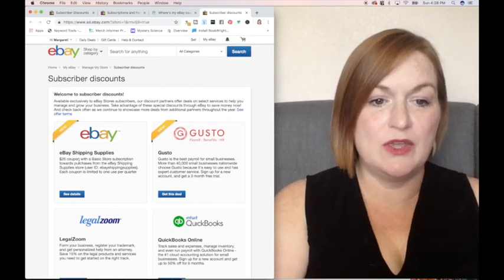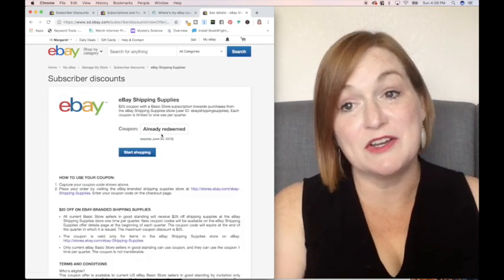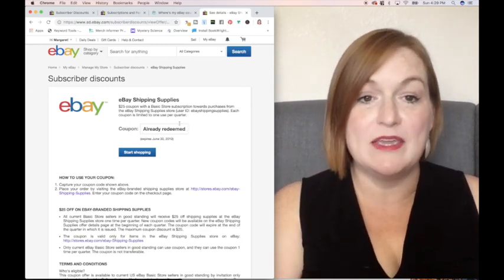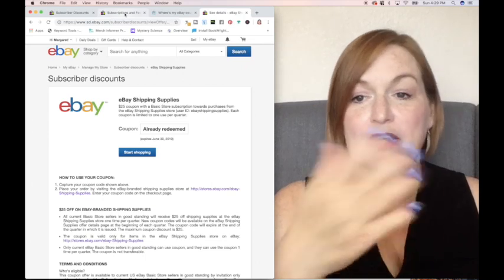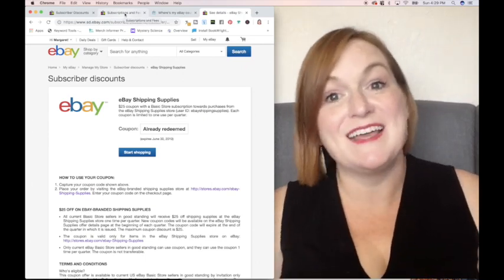So this is where it is: New eBay Shipping Supplies — see details. Mine has already been redeemed, but there's usually a coupon code right here that you copy and paste when you go over and order your shipping supplies from the eBay shipping supply store. I hope this saves a headache in the future for you. You can go over and find that on Flipper Tools — a direct link — so you're not digging around looking for it on your eBay page.